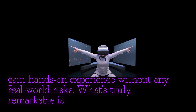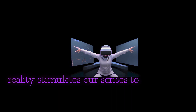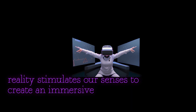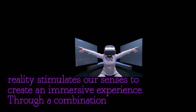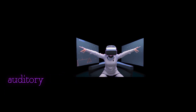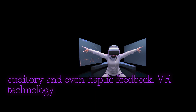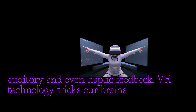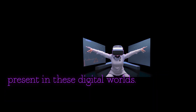What's truly remarkable is how virtual reality stimulates our senses to create an immersive experience. Through a combination of visual, auditory, and even haptic feedback, VR technology tricks our brains into believing we are physically present in these digital worlds.